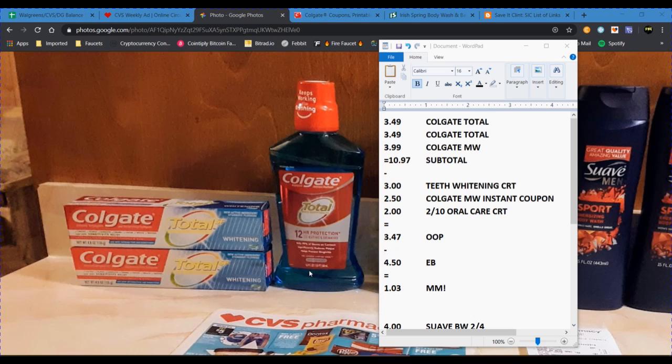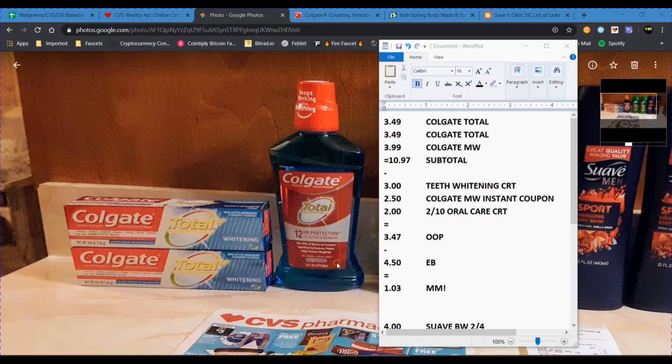If you have the insert or printable coupons available, use those — that's going to bring your out-of-pocket down much lower, making it a much higher moneymaker. I paid $3.47 out-of-pocket, then received back the $4.50 extra buck, making this a $1.03 moneymaker before tax.